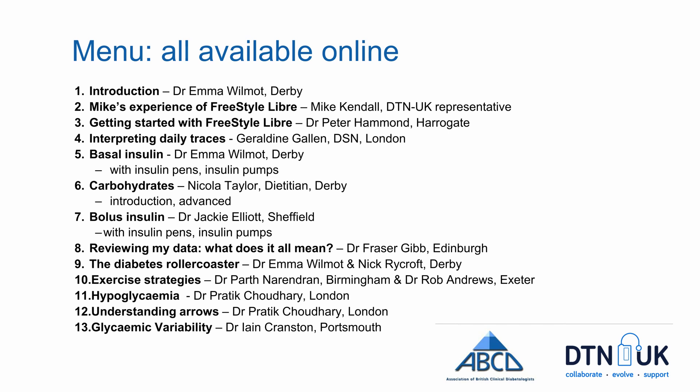The Diabetes Technology Network has developed a range of modules covering many topics related to the Freestyle Libre. Mike Kendall shares his personal experiences of using the Freestyle Libre. Geraldine Gallen discusses the daily traces and how to make the most of those. Myself and Jackie Elliott have developed modules on both basal and bolus insulin to help you optimise your insulin dosing, while Nicola Taylor, dietitian from Derby, discusses the role of carbohydrates in helping optimise Freestyle Libre use.